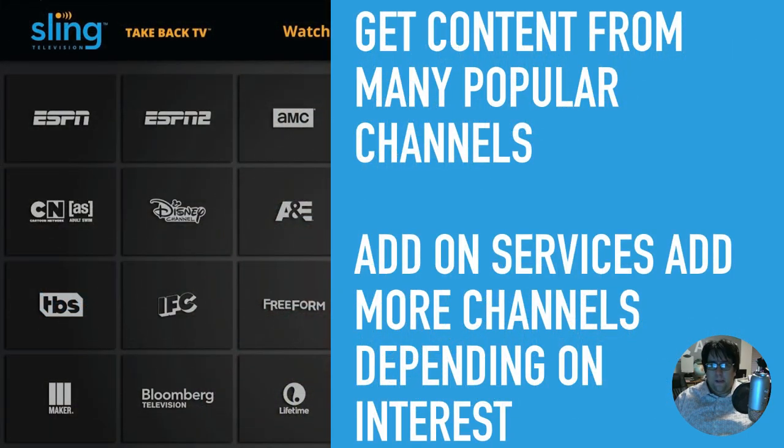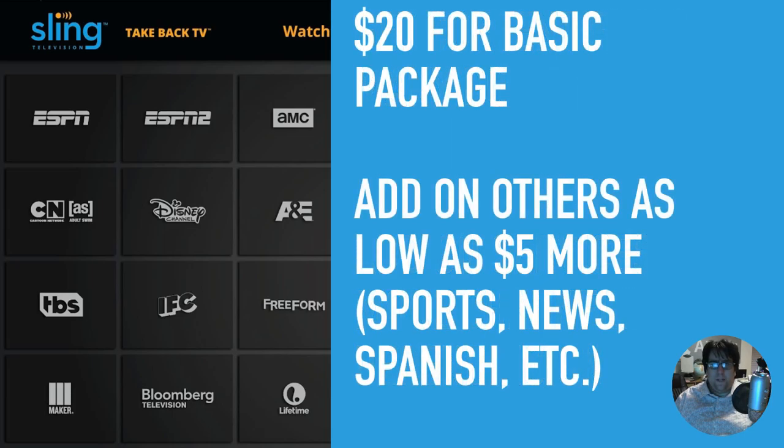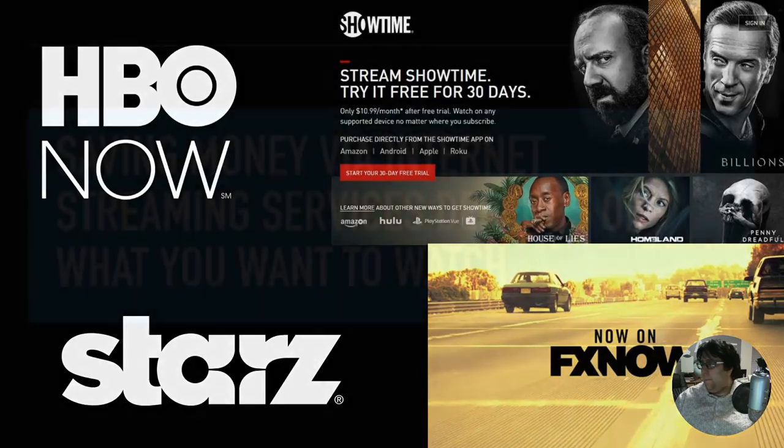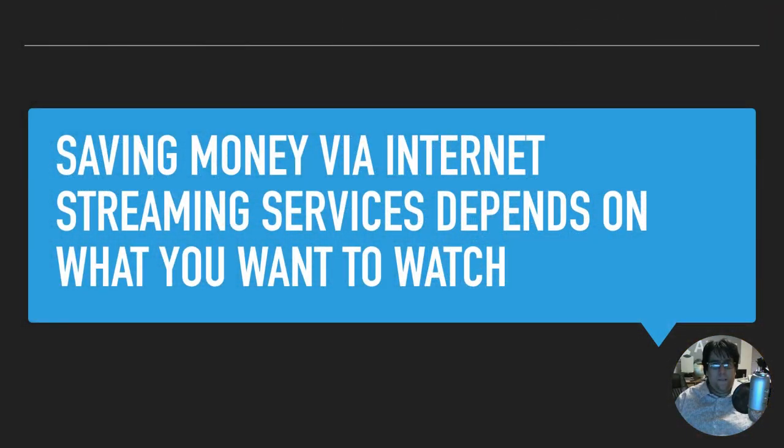Sling is another content provider. They essentially have all the popular cable channels you're probably used to, like ESPN, Disney Channel, A&E, Freeform, Lifetime, and so forth. It would probably be a good addition to Netflix or Hulu to give you all those other channels. They also have different add-on packages — you can add even more channels to your Sling subscription for as little as $5 a month. The basic package is $20. For example, you can add news channels, Spanish-only channels, kids' channels, or sports channels for those $5 increments. Other providers like HBO, Showtime, Starz, FX Now and many others have their own separate streaming services — if you're not on a cable or dish plan that includes them, you can purchase them monthly. The same goes for sports — NFL, baseball — a lot of them have their own streaming services too.